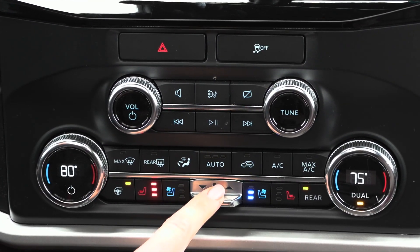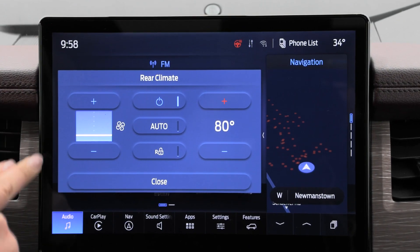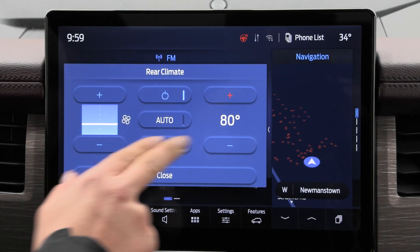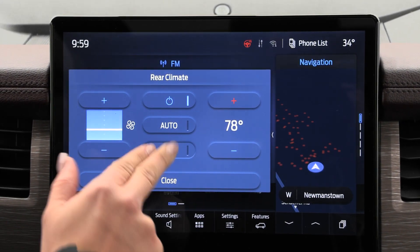You have the auto temp control and rear climate control. When you hit that rear button, the rear climate control shows up on your screen and you can adjust the fan speeds and temperature from there. You can also lock the rear climate controls.